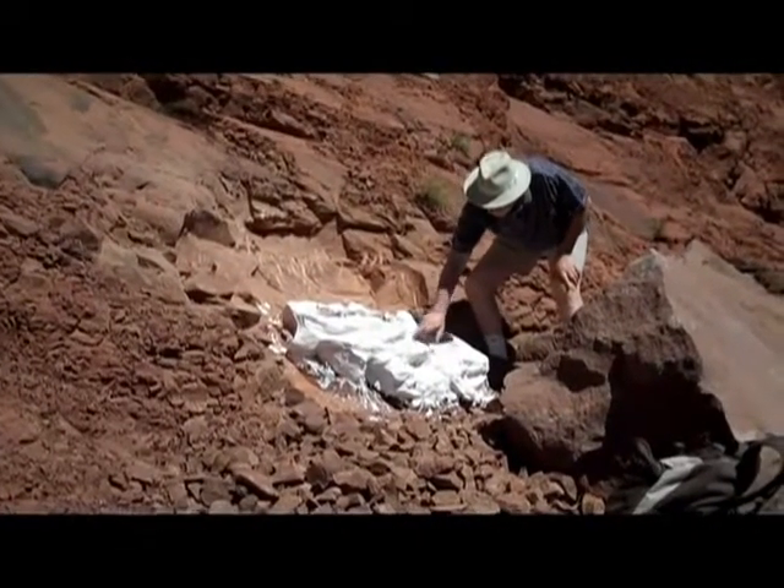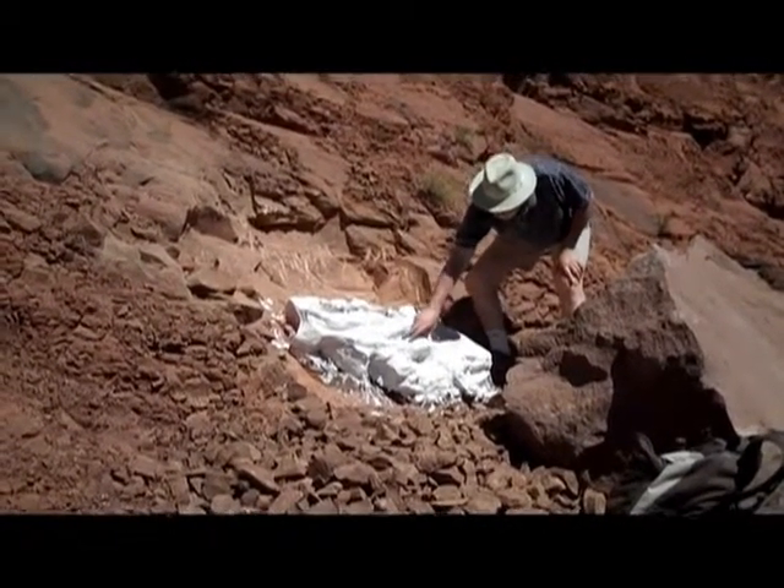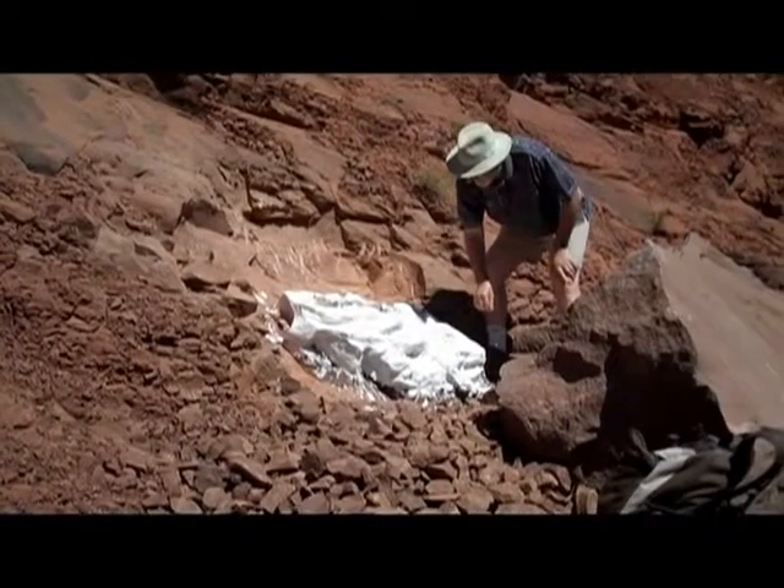So the eggs are located right in here. We'll be working it around.